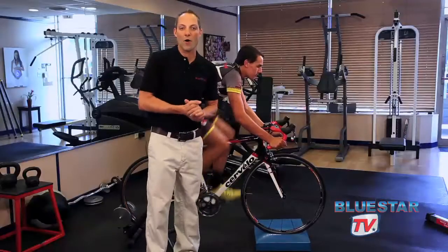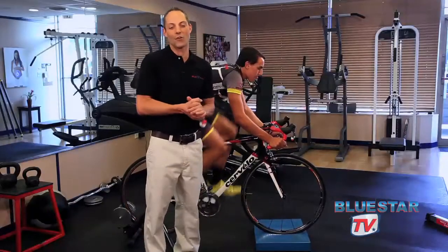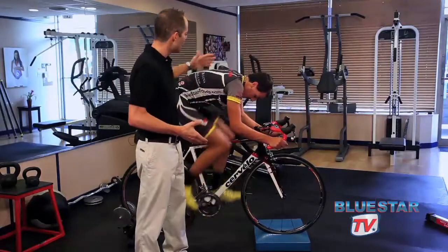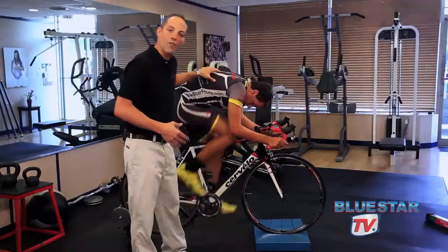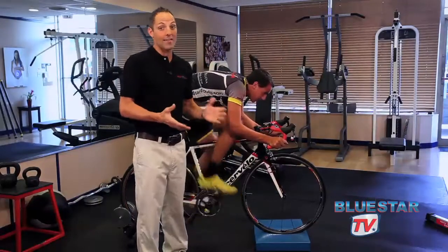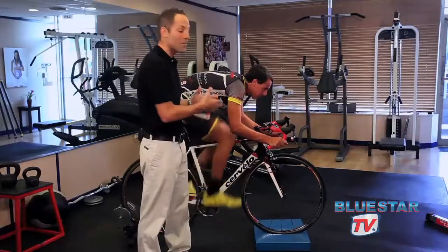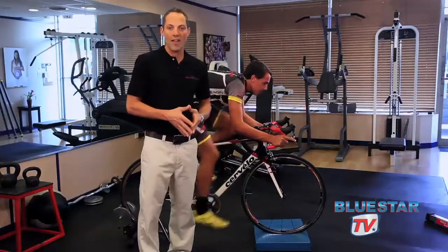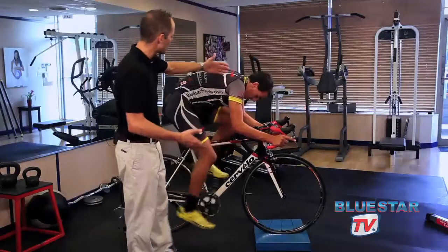Maybe you watched some of our previous flexibility videos, and you know how important being flexible is. The more flexible a rider is, the lower they can go, and the more aerodynamic they can get. The human body accounts for 80% of the drag on the bicycle, so being aerodynamic is very important.